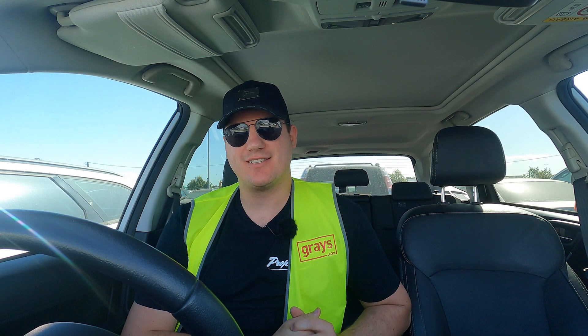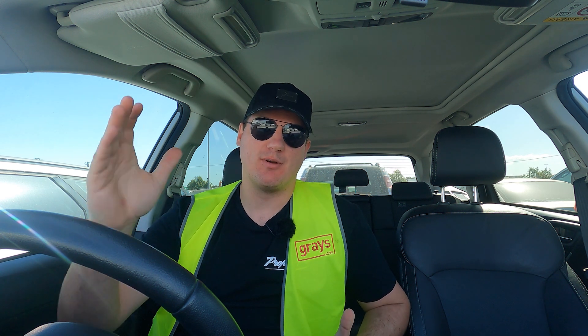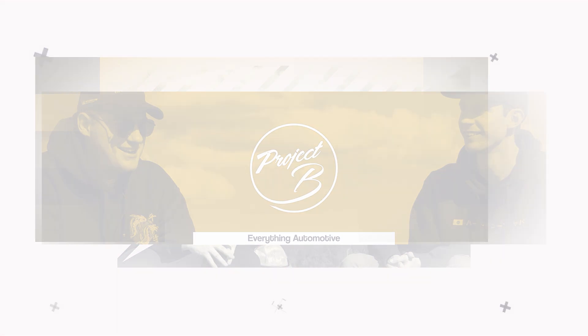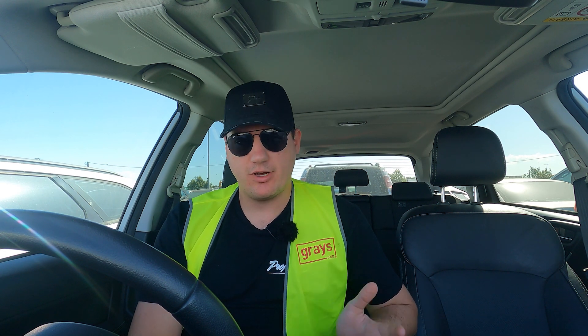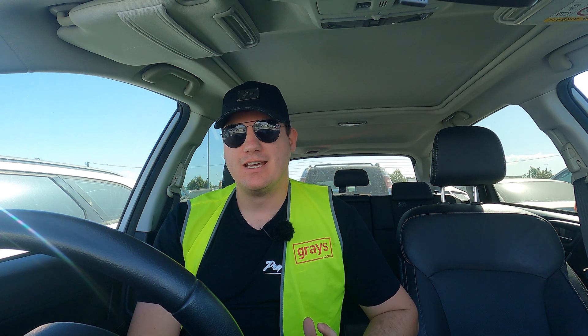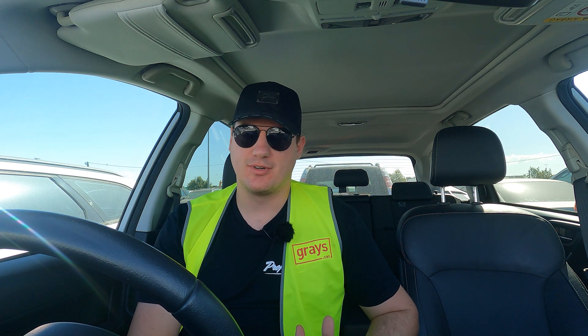We're back at the auctions — unfortunately we weren't lucky enough to grab one of the cars we looked at last time. We weren't able to pick up the Triton; that didn't meet its reserve. We bid up to around $24,000. We also didn't get the Hilux — that one didn't meet its reserve either, which isn't surprising given the damage it had to the hood and the roof.